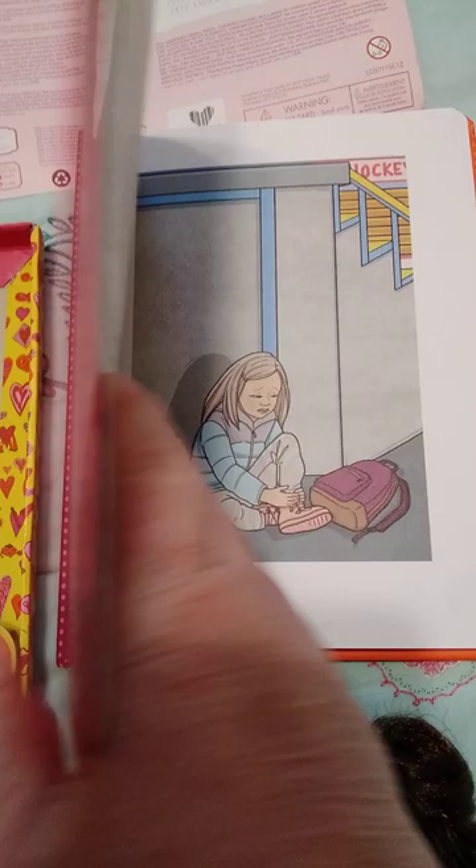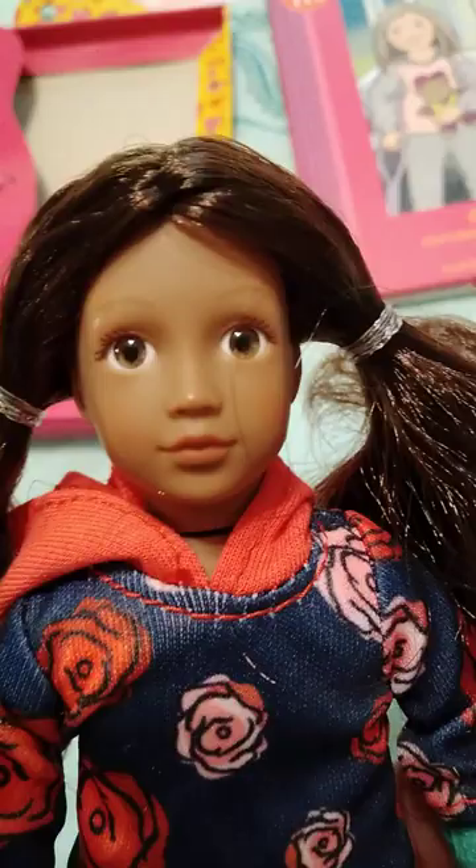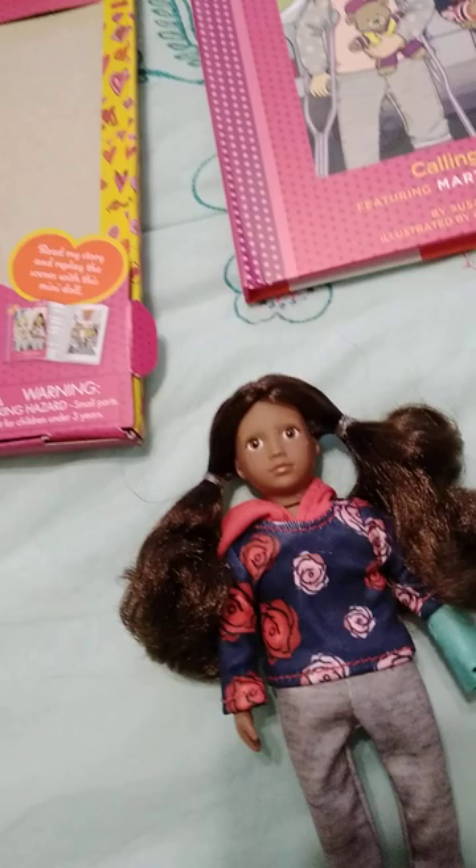These are nice little books that come with illustrations in them too, which is nice. So if you can find any of these kind with the books they're really nice. Here's the little doll — this is Keisha. She's really cute. She's got kind of hazel eyes with brown hair. She's got pigtails and a hoodie that's orange and navy blue and light pink and white. Some gray pants and some little pink shoes. This is a newer one because she comes with an all-vinyl body.